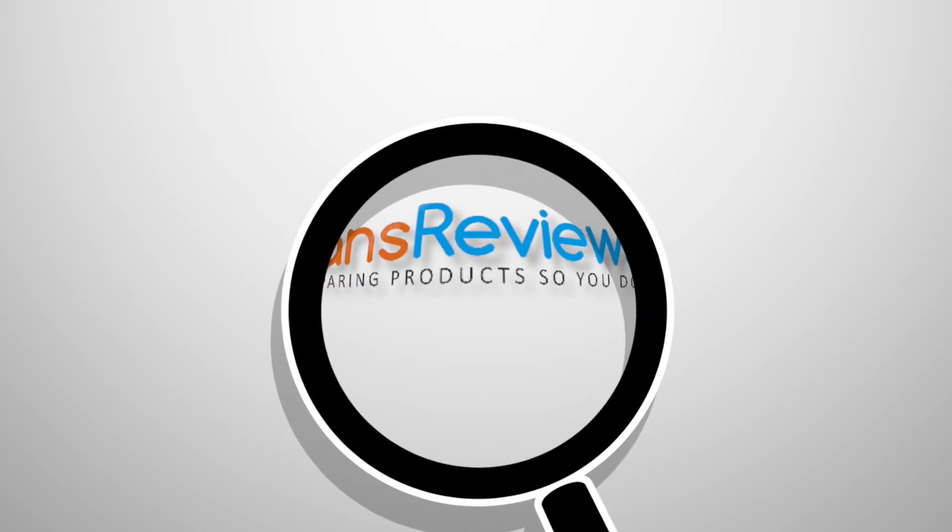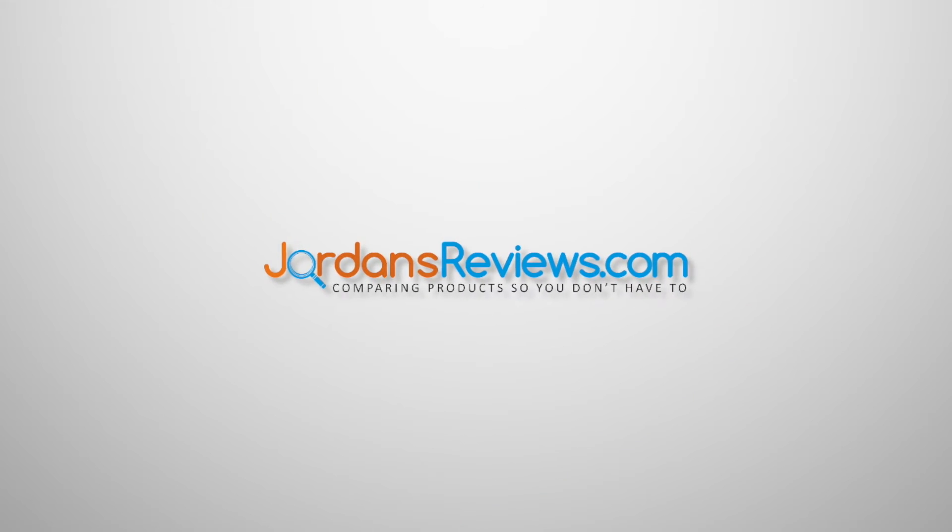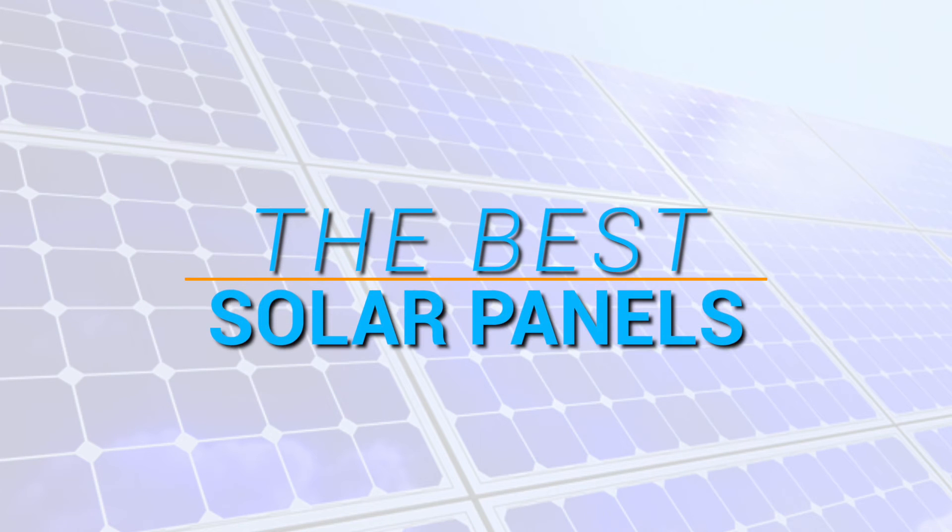Hey guys! Welcome to JordansReviews.com. We compare products so you don't have to. Watch today's video for our top 5 recommendations on the best solar panels.